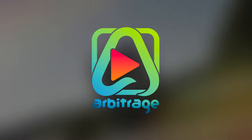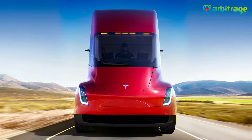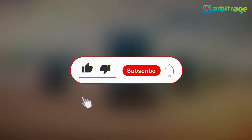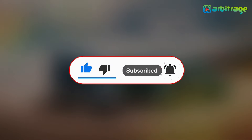Welcome back to our channel. Let's take a look into the list of top 5 most powerful electric trucks 2024. Before we start, don't forget to give this video a thumbs up, subscribe to the channel, and press the bell icon so you never miss any upcoming videos.